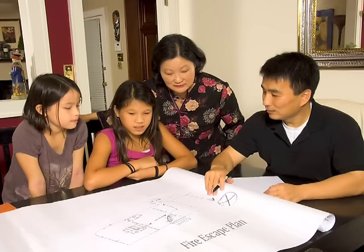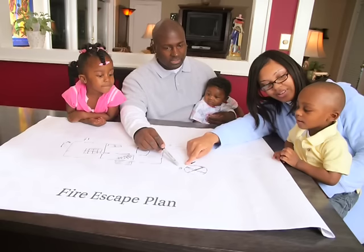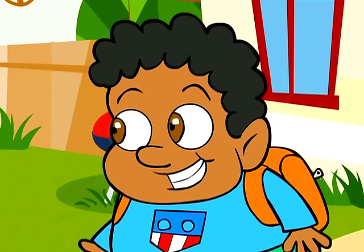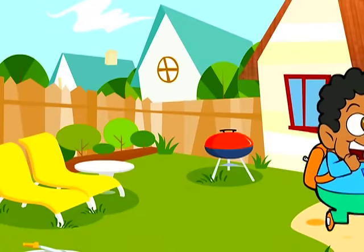So ask your parents to create an escape plan. This will help you get out of your home quickly. Most importantly, make sure you practice your escape plan every month. Thanks for watching Kids Corner. This is Joshua, signing off. Bye!